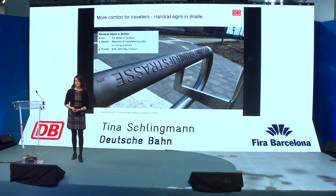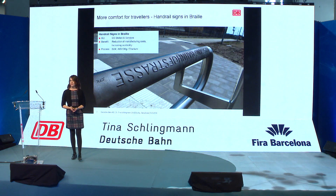Another business case is from the service or infrastructure area. Here you see our handrail signs. This case is very individual because, as you can imagine, on every train station you have something different written on the sign. Before, this part was milled, and by printing it we could save half of the costs.